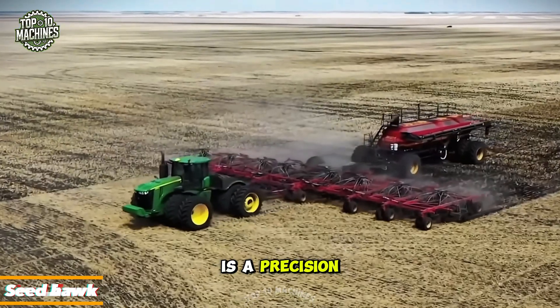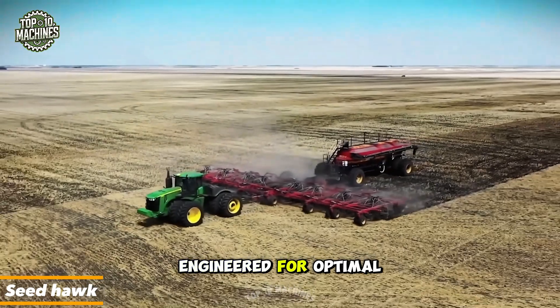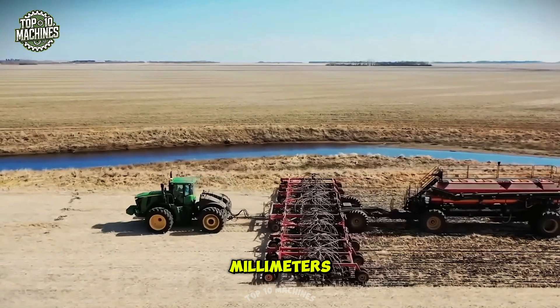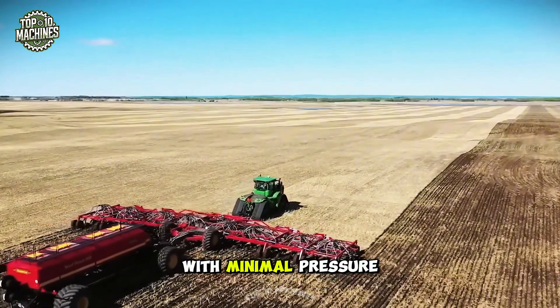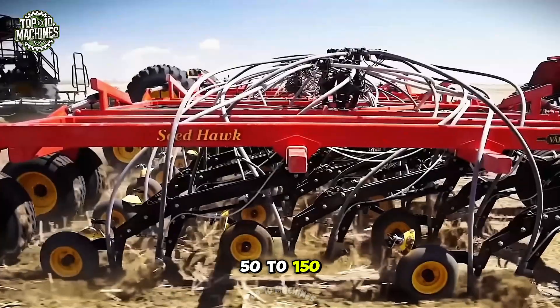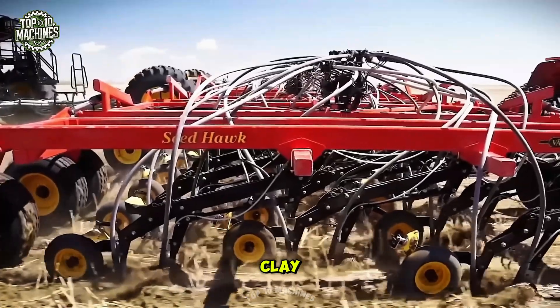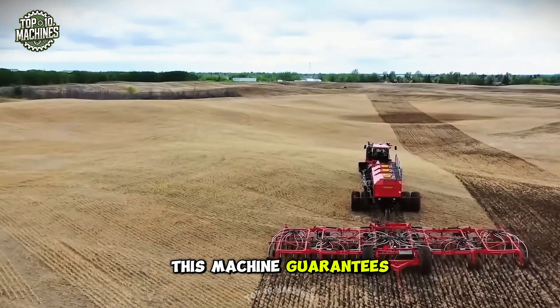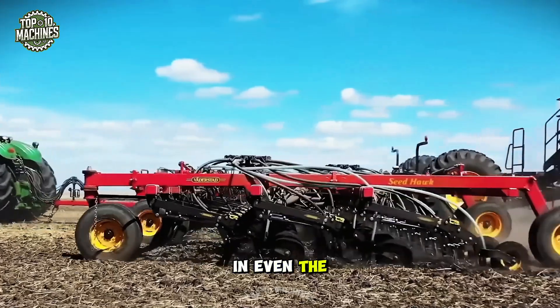The Seed Hawk is a precision pneumatic seeder engineered for optimal performance in all soil types. Its unique 12mm cutting edge ensures accurate soil penetration with minimal pressure, while the hydraulic system adjusts between 50 to 150 kg to handle heavy clay. With consistent seed depth and spacing, this machine guarantees top-notch planting results in even the toughest conditions.